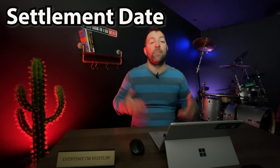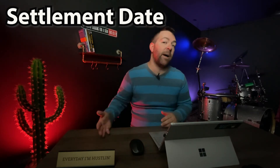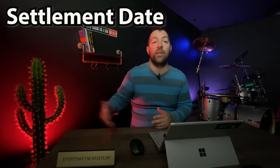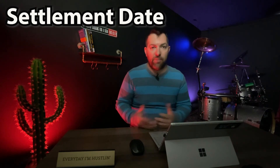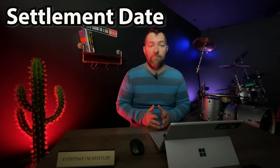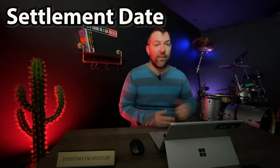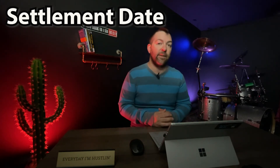Another thing sellers look at is settlement date. A seller is considering their timeline — when they want to be out and where they're going next. Maybe they're buying another house or traveling. If your offer is contingent on your current property going under contract and you can't give a clear settlement date, that shows a lot of uncertainty and will probably put your offer at the bottom of the pile. An offer from someone with cash in hand, verified by a lender, ready to close on a guaranteed timeline, is far more attractive even if they offer slightly less money.